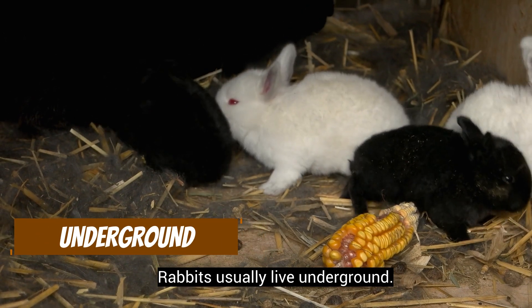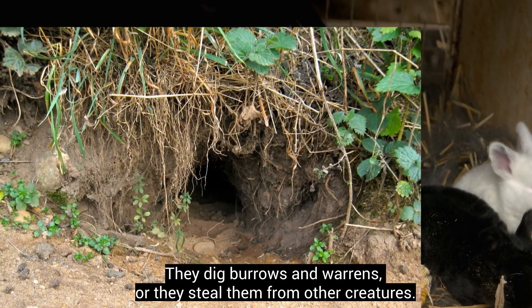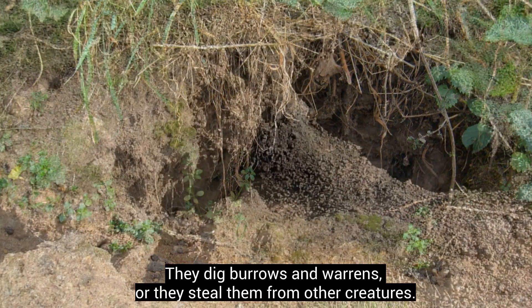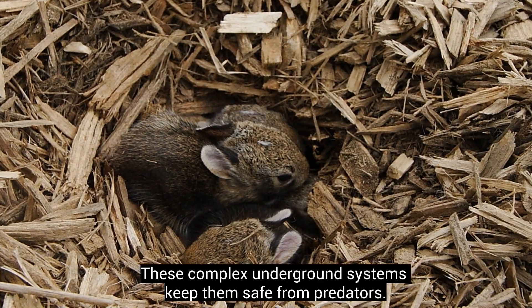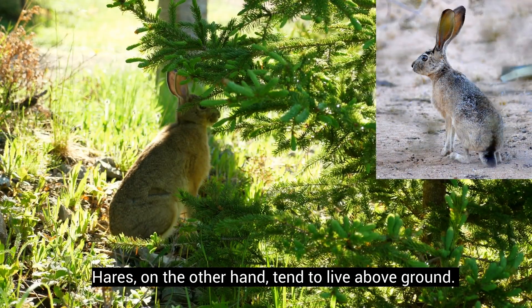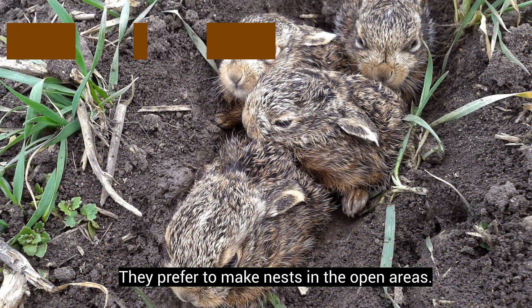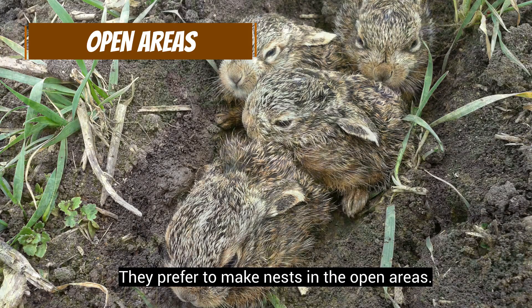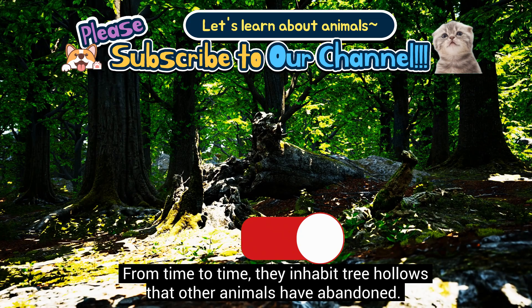Rabbits usually live underground. They dig burrows and warrens, or they steal them from other creatures. These complex underground systems keep them safe from predators. Hares, on the other hand, tend to live above ground. They prefer to make nests in open areas, and from time to time they inhabit tree hollows that other animals have abandoned.